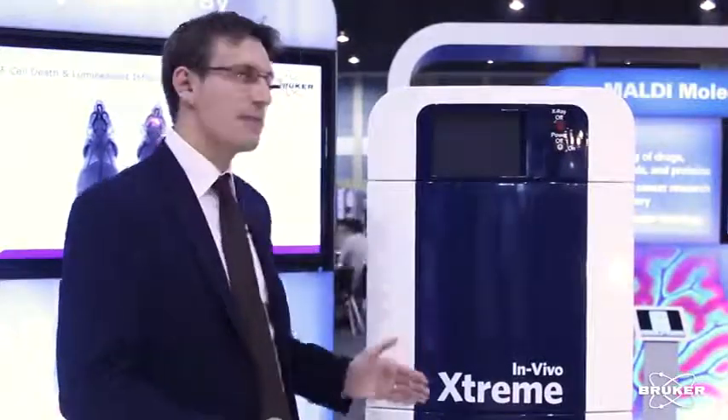Hi, my name is Jens Waldeck and I'm the Global Application Manager from Bruker BioSpin. I'm here to present the new In Vivo Extreme of the PCI division.